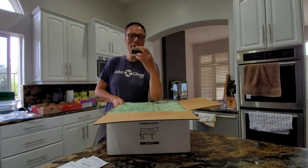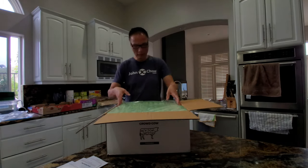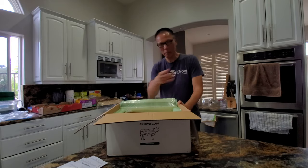And there's another $100 wine voucher. All right, so let's take off the insulation box and see what's underneath.